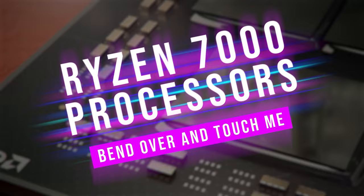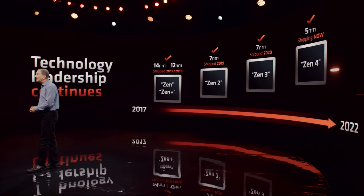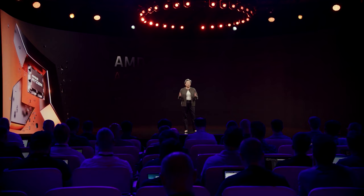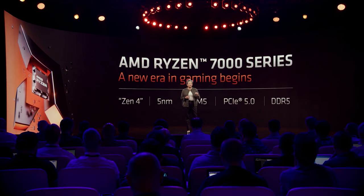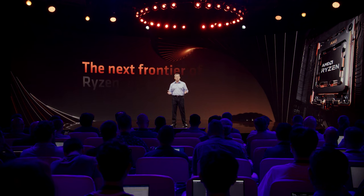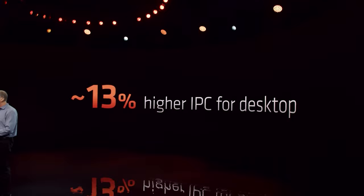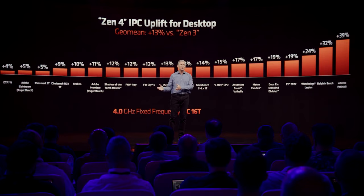The upcoming Zen 4 processors will be available on September 27th. All Zen 4 CPUs will be manufactured using TSMC's 5nm process, and will be the first products from AMD to feature AVX-512, DDR5, and PCI Express 5.0 — though not all motherboards will support the new PCI Express standard in the same way. When it comes to performance, AMD are stating that Zen 4 will have a healthy 13% IPC increase over Zen 3, via the geo mean of games and applications.